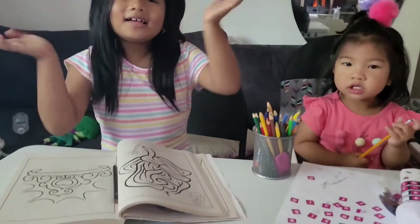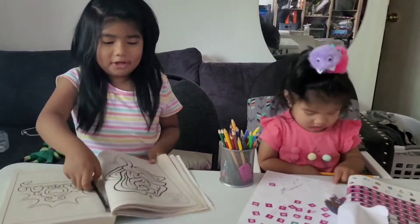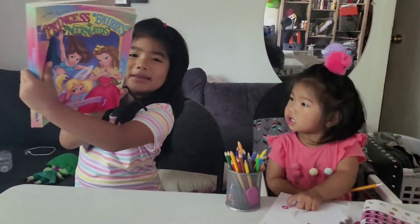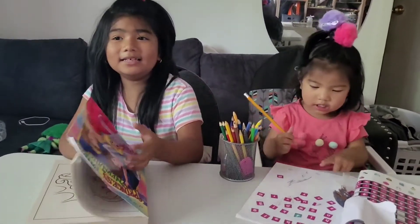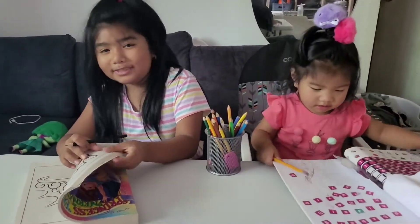Hi guys! Welcome back to our YouTube channel! So today, I'm gonna show you this coloring book that my mom and dad bought at the Dollarama store.